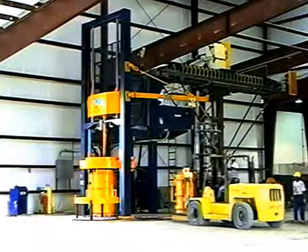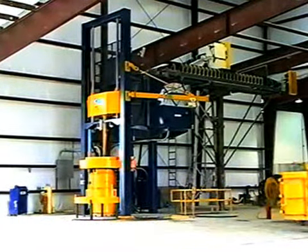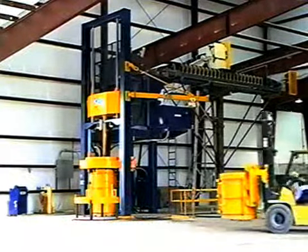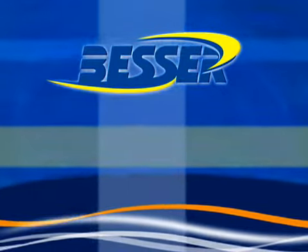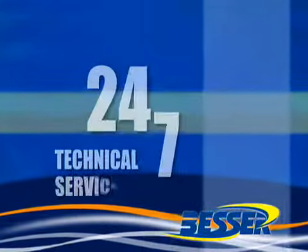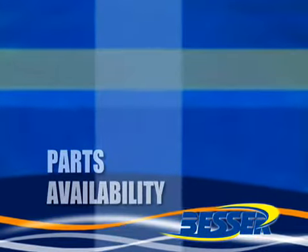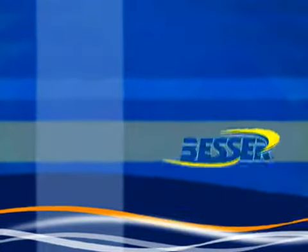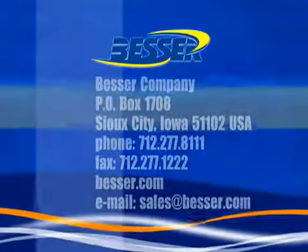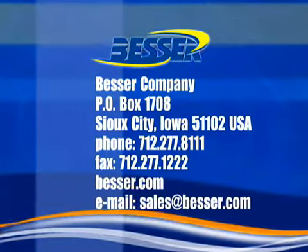For a complete list of all standard and optional Advantage machine features, contact your Besser sales representative or visit us on the web at Besser.com. Remember, with Besser, you get a partner committed to your success, providing 24-7 technical service, knowledgeable sales staff, parts availability, and world-class training and educational opportunities. Why not contact Besser today to discover how our advantages will best work to yours.